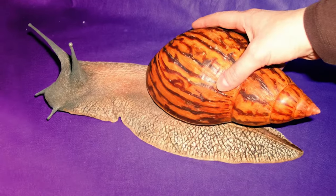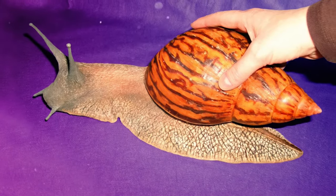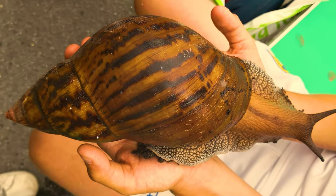These snails are about the size of an average-sized adult fist. The brownish shell, with darker brown vertical stripes, covers at least half the length of the snail.